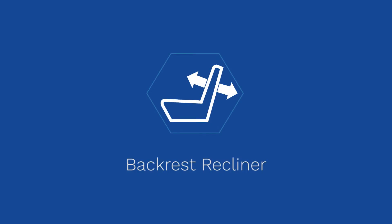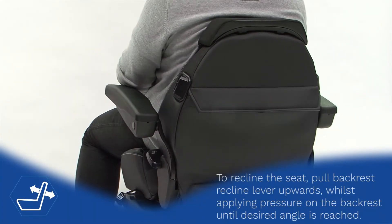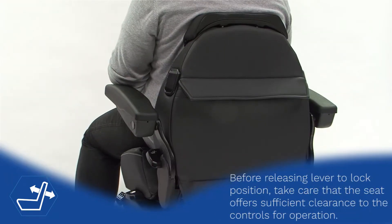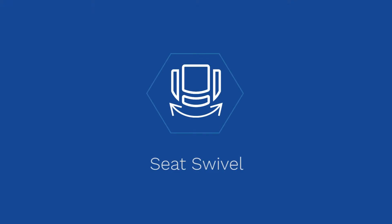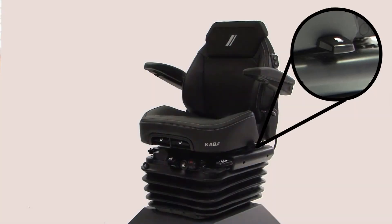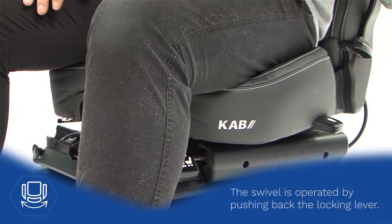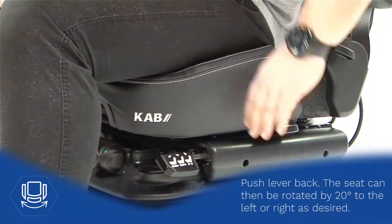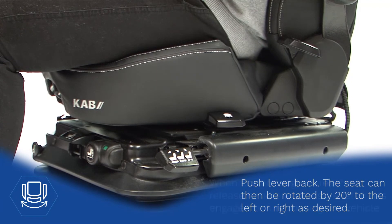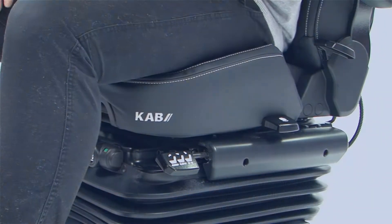Backrest Recliner. Seat Swivel. The Heater.